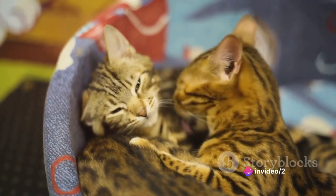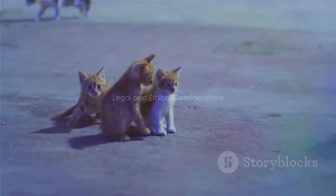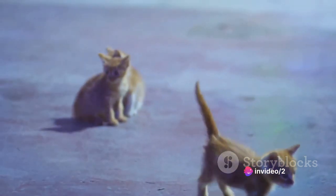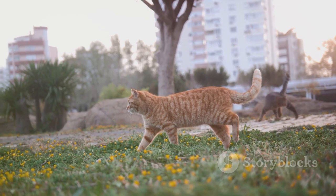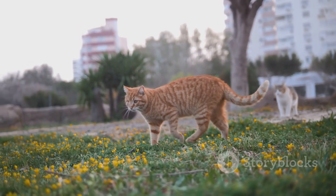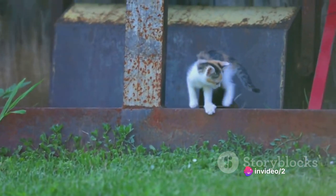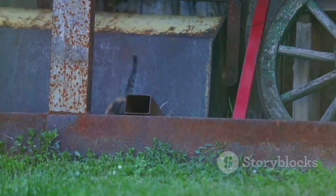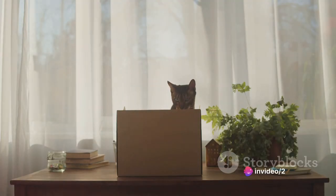Apart from the physical and behavioral considerations, there are also legal and ethical factors to consider. The ownership of serval cats varies greatly from region to region. In some areas, it's perfectly legal to own a serval as a pet; however, in other locations, it's either strictly prohibited or requires special permits and licenses. For instance, some states in the U.S. allow you to keep servals with no restrictions, while others require permits, and still others ban them entirely. The same applies globally — some countries permit ownership while others have strict laws against it. If you're considering getting a serval, it's crucial to research the specific laws in your area.